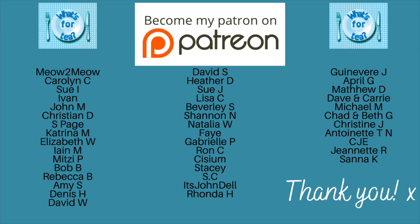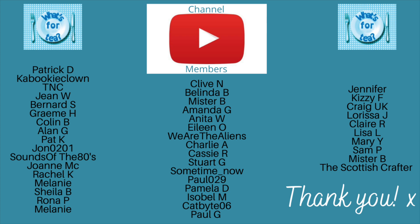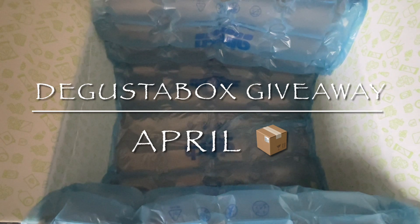A big thank you as usual to the supporters of the channel over on my Patreon page, and to the channel members here on YouTube as well — thank you again guys, it's very much appreciated. So on to the winner of your Degustabox for April.